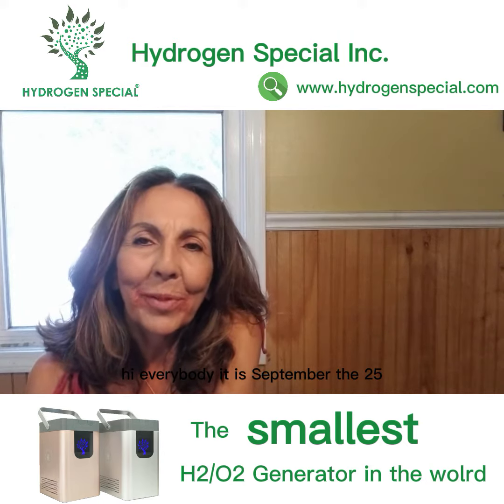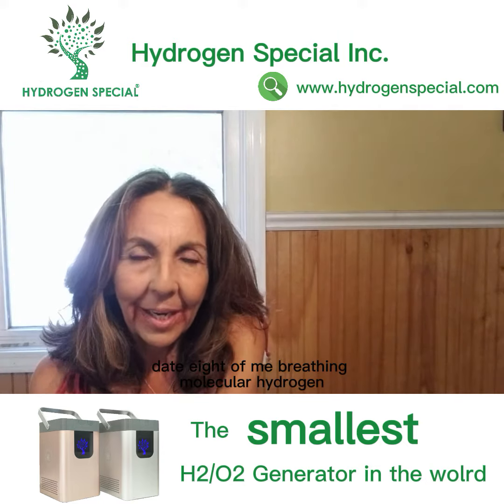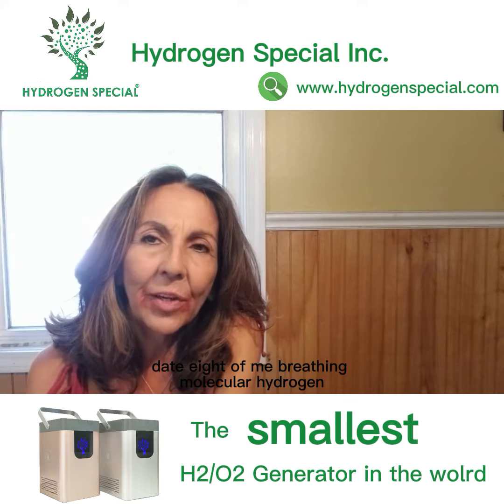Hi everybody. It is September the 25th, day 8 of me breathing molecular hydrogen.